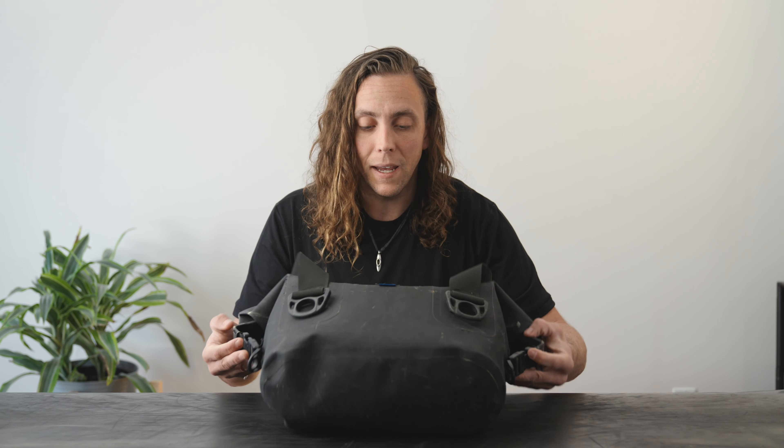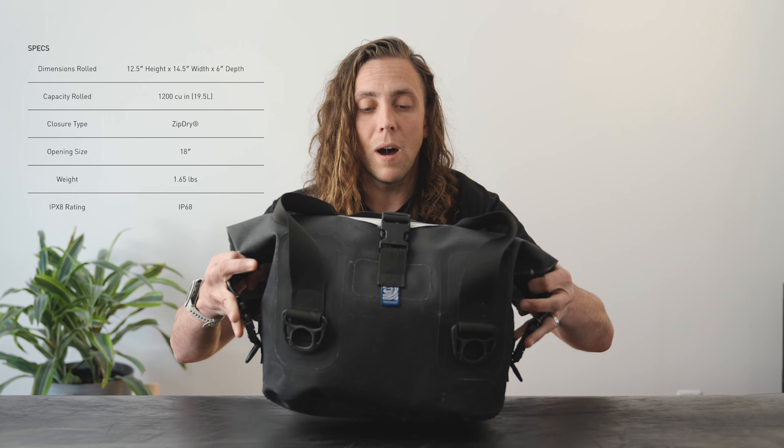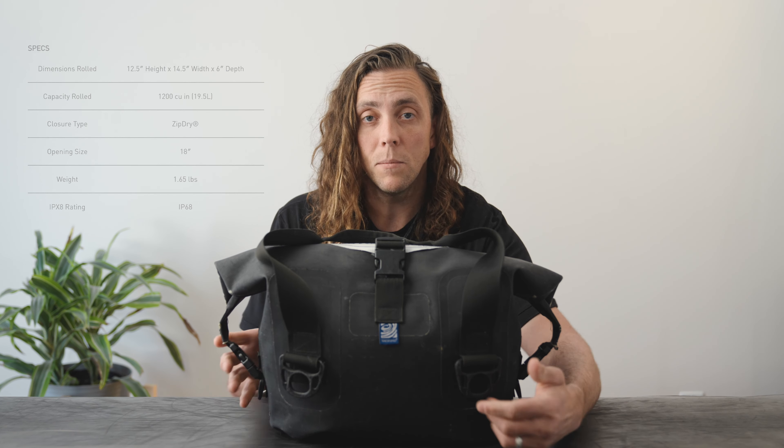The biggest plus point for this bag is its footprint. Side to side, the bag is only six inches wide. Front to back, it's 14.5 inches long. And then top to bottom, it's 12.5 inches deep. So that's where most of the capacity comes from.